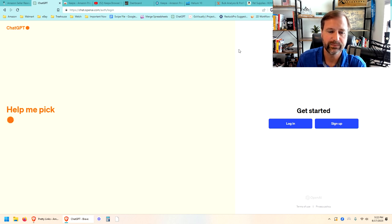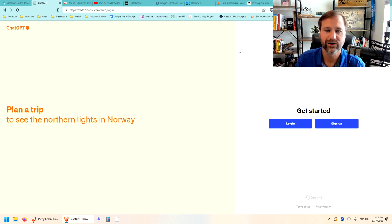We basically feed into ChatGPT all the information about a product. We feed it the primary keywords for that product, and then we ask it to generate an engaging and enticing title, bullet points, descriptions, A plus content, and it spits all that stuff out for us.